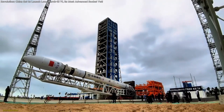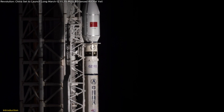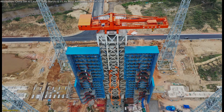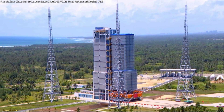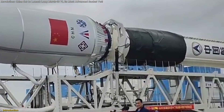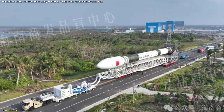China is reshaping the future of space exploration with the upcoming debut of its Long March 12th rocket, a groundbreaking innovation set to redefine commercial spaceflight. This isn't just another rocket launch — it's the first from the brand new Hainan International Commercial Aerospace Launch Center, a facility designed exclusively for commercial missions. With its advanced design, unmatched payload capacity, and strategic launch site, the Long March 12th represents a monumental leap in rocket technology.